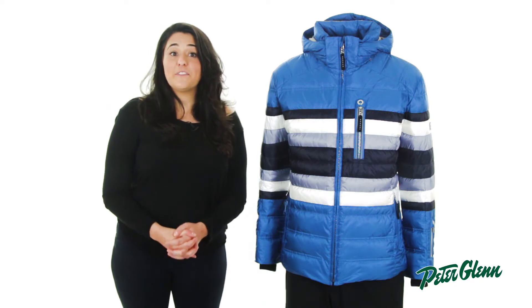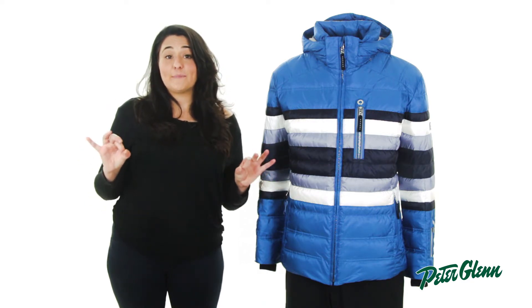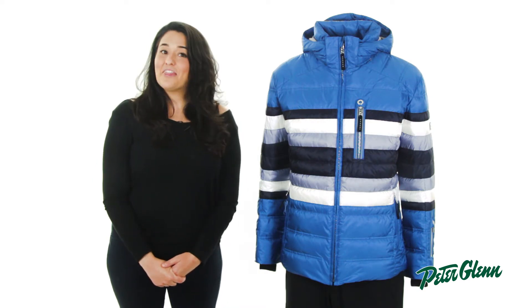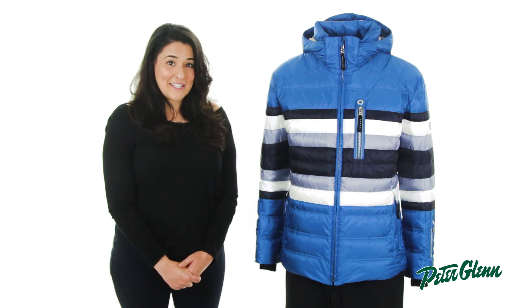As far as sizing goes, people generally find that Bogner does fit slimmer than most jackets. Your best bet would be to take some simple measurements and compare it to the size chart on our website. Thanks for watching and check out PeterGlenn.com for all the best Bogner skiwear.